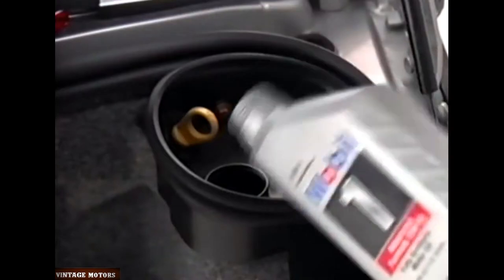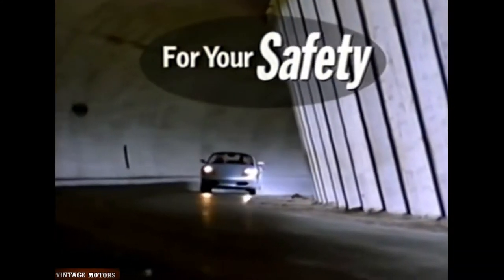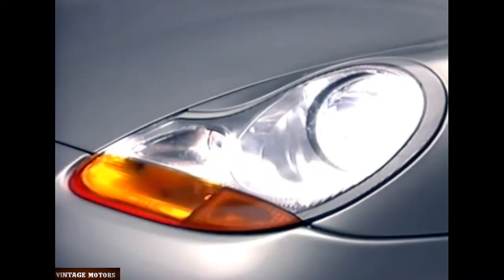When low, add the recommended oil a half quart at a time. For your safety in poor weather conditions, Porsche has equipped your Boxster with both front and rear fog lamps. With the headlights on, pull the headlight knob one click to turn on the front fog lights, or two clicks for both front and rear fog lights.